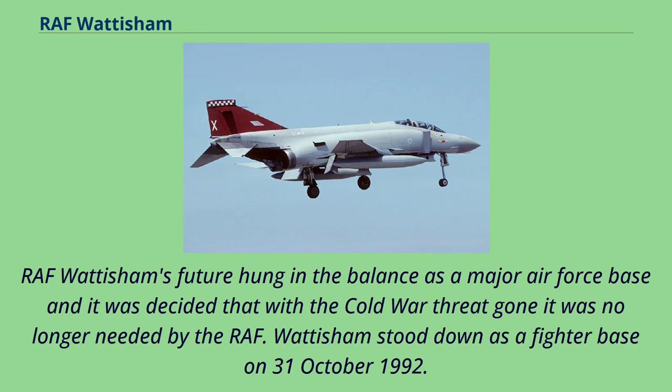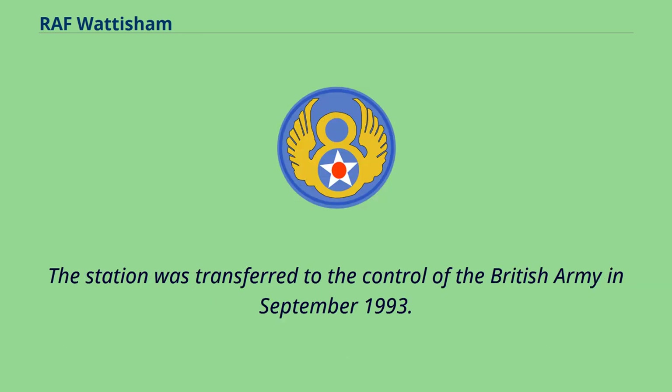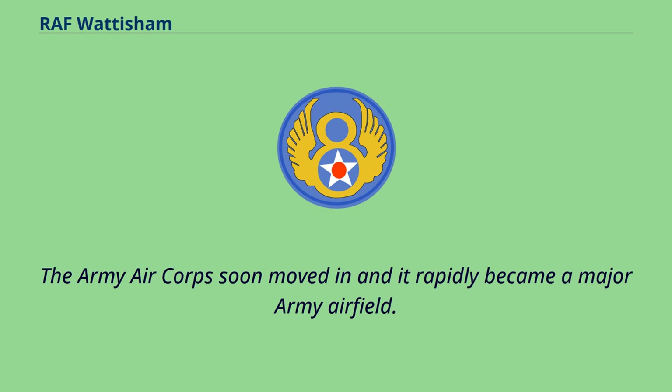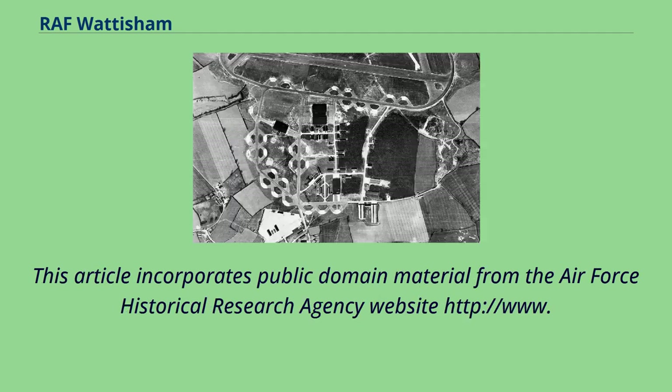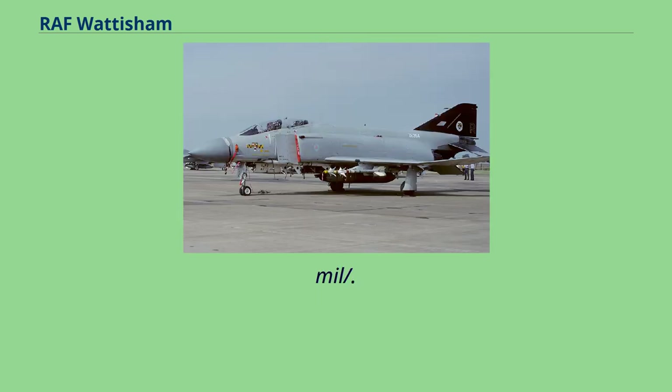RAF Wattisham's future hung in the balance as a major Air Force base, and it was decided that with the Cold War threat gone it was no longer needed by the RAF. Wattisham stood down as a fighter base on October 31, 1992. The station was transferred to the control of the British Army in September 1993. The Army Air Corps soon moved in and it rapidly became a major Army airfield. The Royal Air Force returned to operate Westland Sea King search and rescue helicopters on the site of the former QRA hangars.